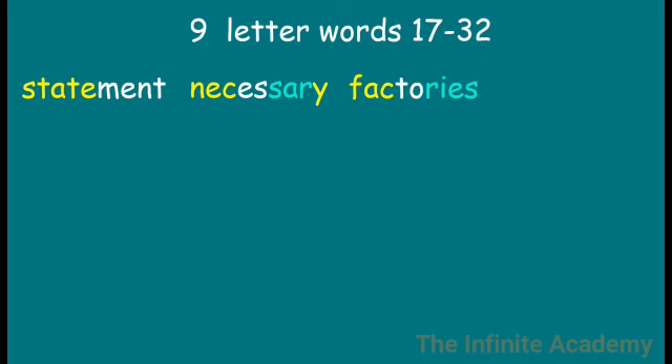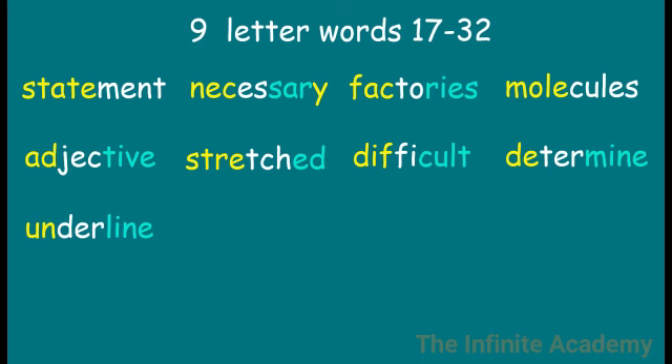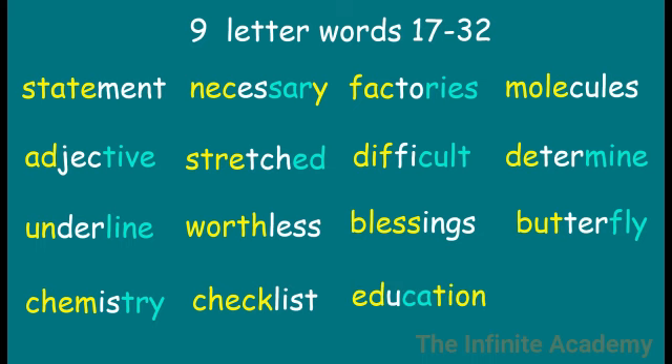Necessary. Factory, factories. Molecules. Adjective. Stretched. Difficult. Determine. Underline. Emotion. Worthless. Blessings. Butterfly. Chemistry. Checklist. Education. Backwards.